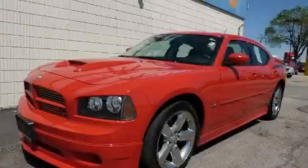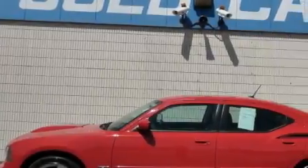This is a 2008 Dodge Charger. It features a 5.7-liter 8-cylinder engine and an automatic transmission.